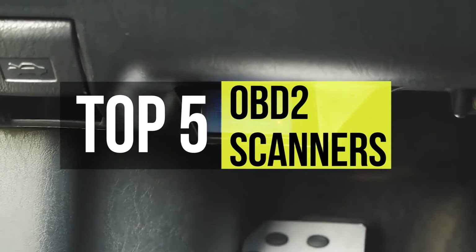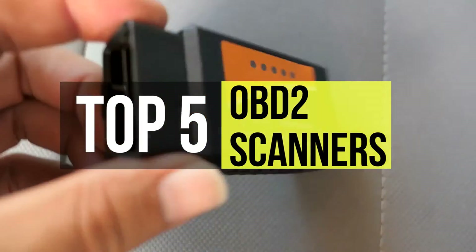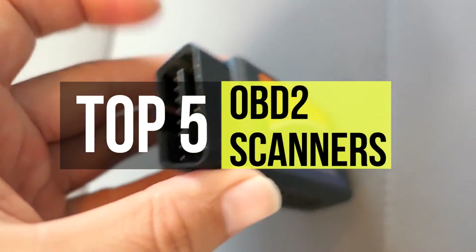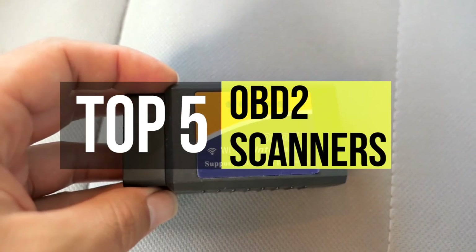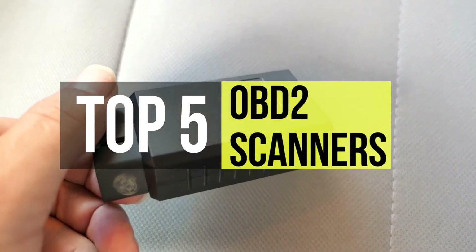There are quite a few OBD2 scanners currently on the market and you want to make sure you choose one that's of high quality. So if you're interested in buying one, we can help you with some of the best in the business. Check out our new video to get all further details about the latest products available.